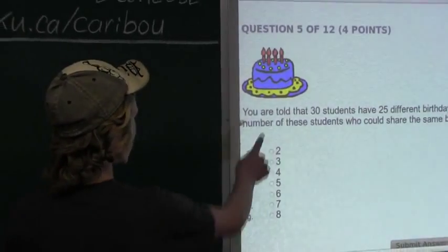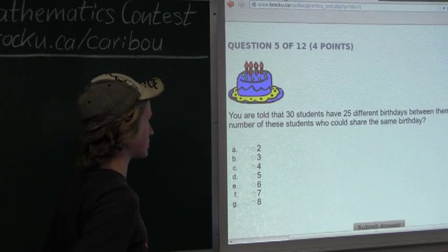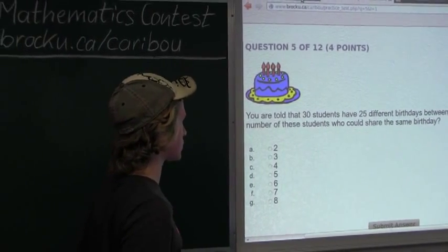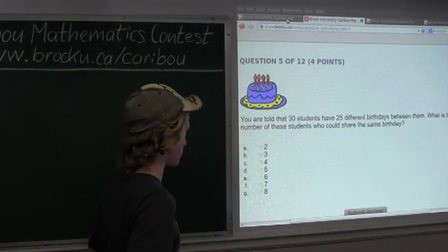But we are told that we have 30 students, not 25, so we would have 5 extra students. Since we want the largest number of students who could share the same birthday, these 5 extra students must all have the same birthday.